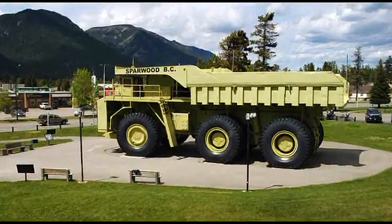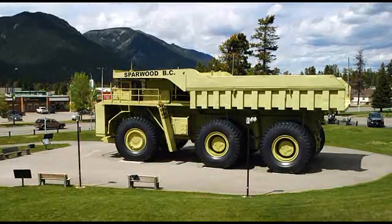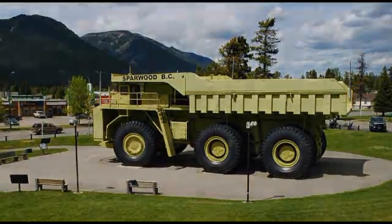Although it is no longer officially the world's largest truck, it still stands as a fascinating piece of engineering and a sight to behold.